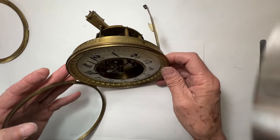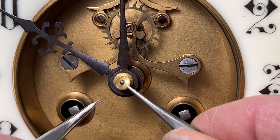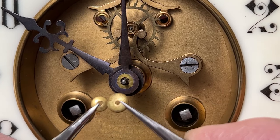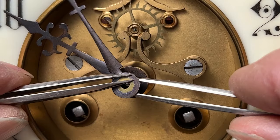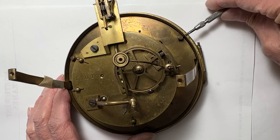I'll need to remove the bezel and the face to inspect the striking levers on the front of the plate. First, two hand washers are removed, then the minute hand. Three screws are holding the movement to the bezel.